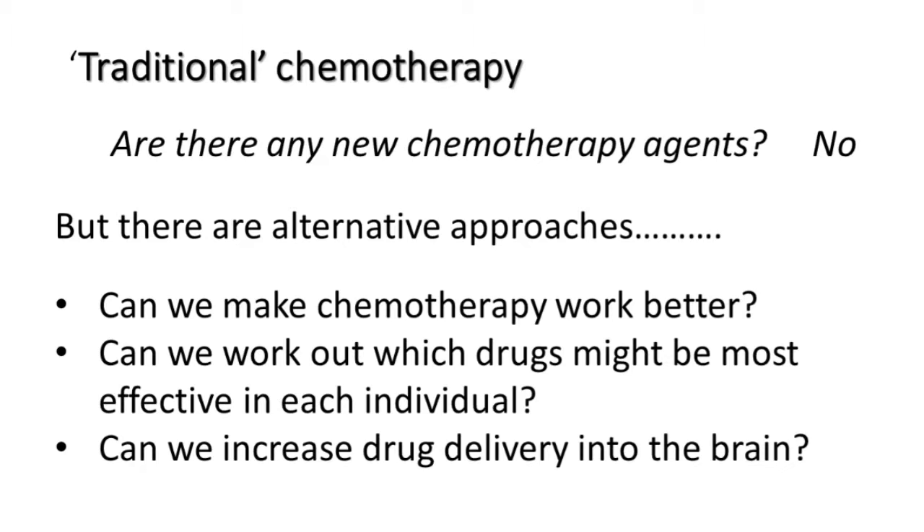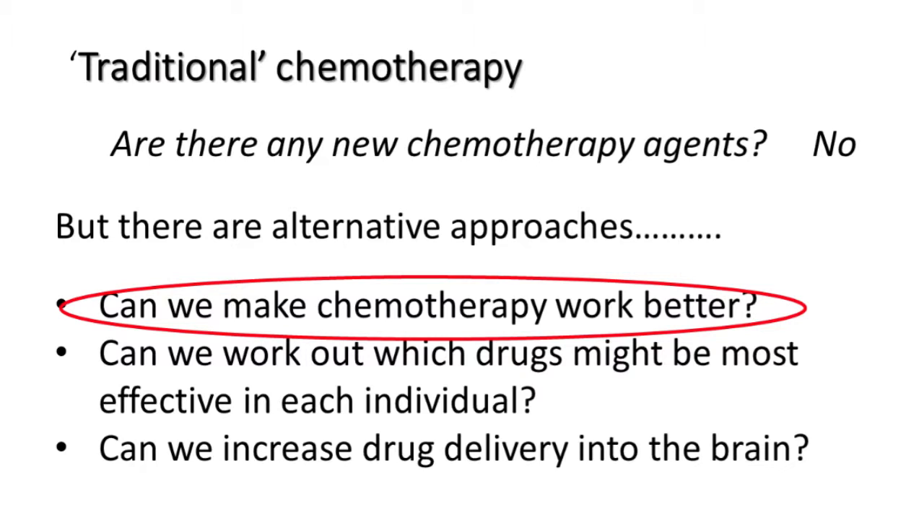Can we increase drug delivery into the brain? Maybe. The brain sits inside the blood-brain barrier, which is designed to protect it from nasty toxic things like chemotherapy or infections, but it means we can't get the drugs in. There's a lot of work going on — not so much here in Manchester, but for example in Birmingham — looking at ways of getting drugs into the brain better, usually by doing it at the time of surgery. There are a number of clinical trials ongoing in that area.